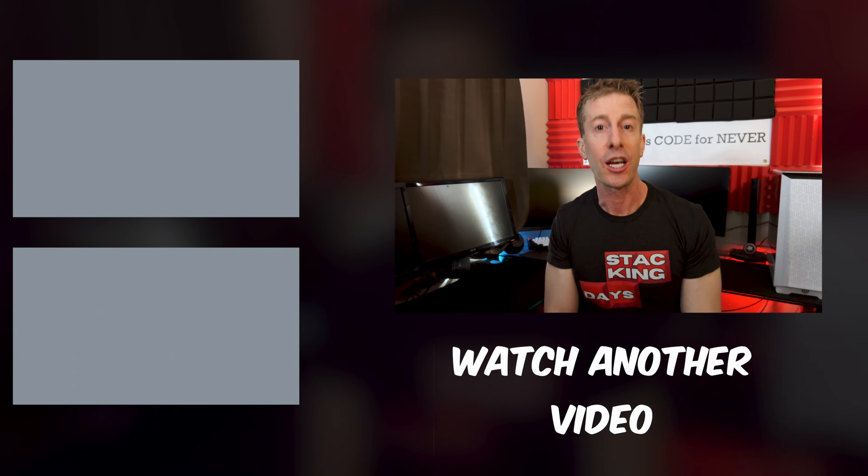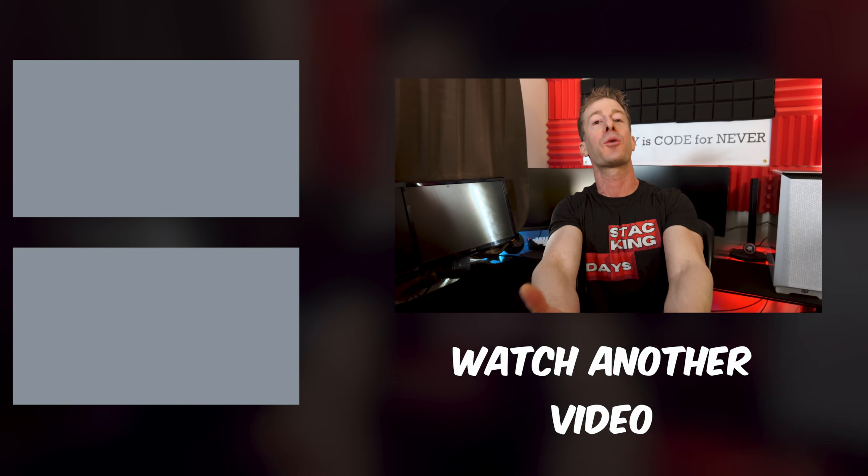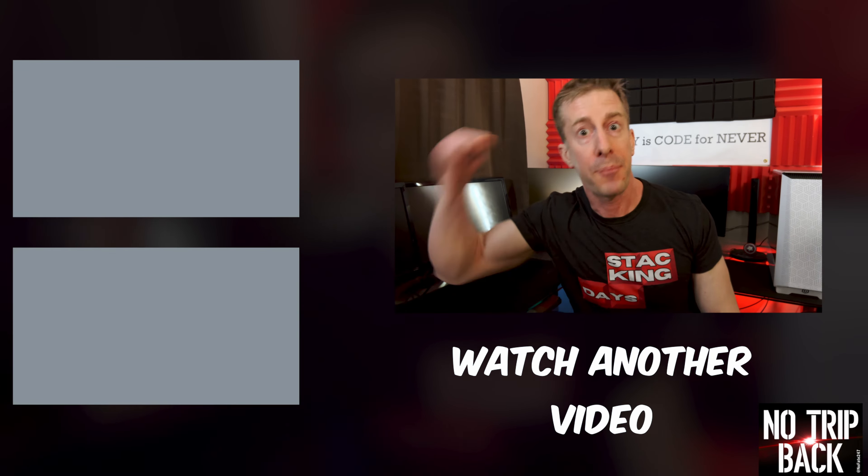If you made it this far, thanks for watching — don't save anything for the trip back.